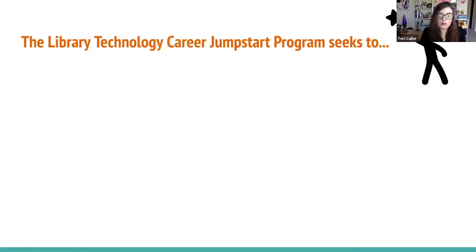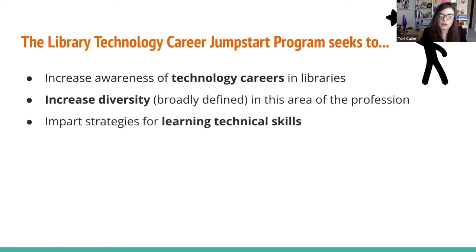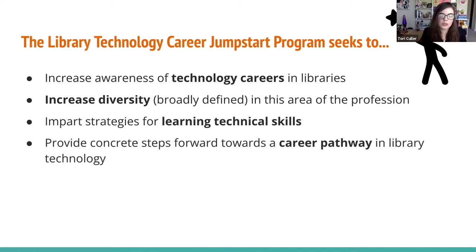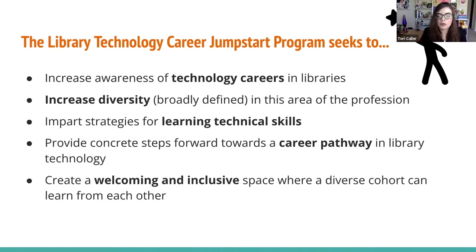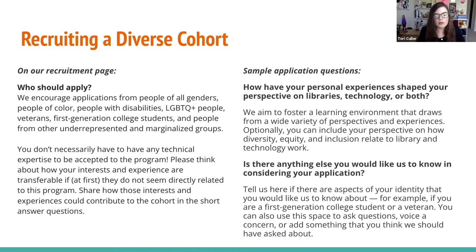One of the first things that we did as a planning committee was clarify the overall goals and objectives of the program. We wanted to increase awareness of technology careers in libraries, increase diversity in this area of the profession, impart some strategies for learning technical skills, and provide concrete steps forward towards a career pathway in library technology. We also wanted to create a welcoming and inclusive space for a diverse cohort to learn from each other, while fostering a community of professional and interpersonal support.